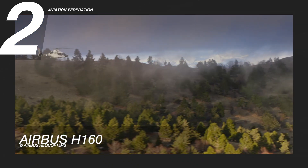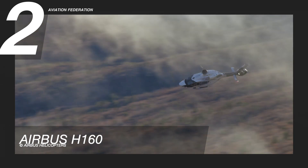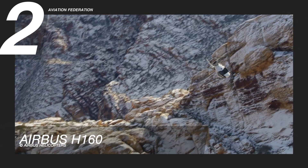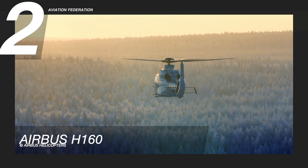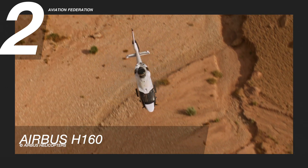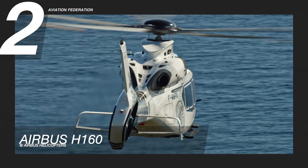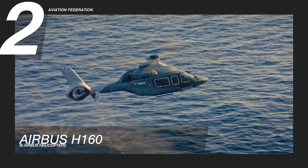At number two is the Airbus H160. This helicopter is designed to be a multi-role helicopter capable of performing a variety of missions, including offshore transportation, emergency medical care, private and corporate aviation, and public services. It is powered by two Safran Helicopter Engines Arrano 1A turboshaft engines. The model has a maximum cruise speed of 150 knots and a maximum range of 475 nautical miles. The gross weight of the unit is 13,338 pounds.